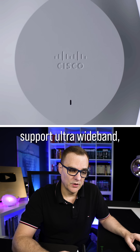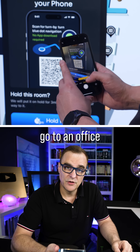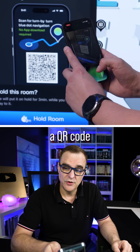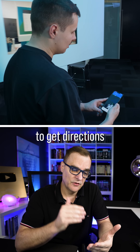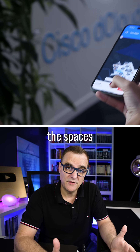Certain access points support ultra-wideband. One of those applications is Cisco Smart Spaces. The idea here is that you can go to an office, scan a QR code, and get directions to a meeting room. Facility managers can also better manage the spaces that they have.